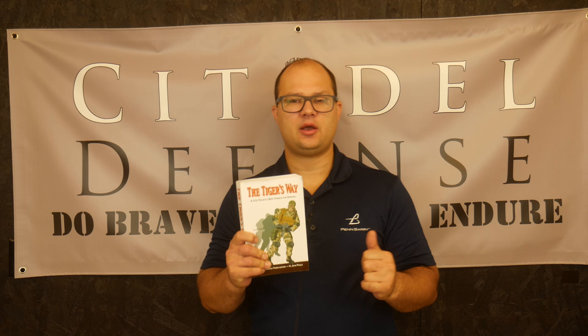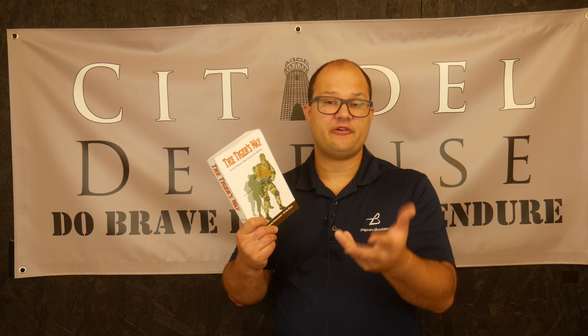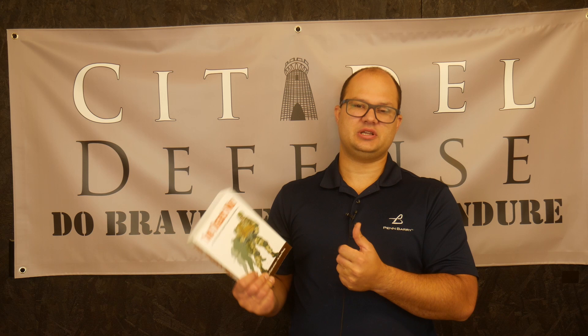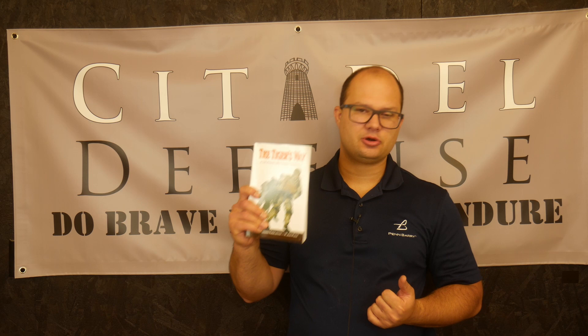The most important takeaway from the Poole books is to get out and actually try some of this stuff. If you have friends and can try sneaking up on each other at night, that's a valuable exercise. If you can work on his stalking lanes drill, that's also valuable. By and large these books get very repetitive — if you've read one, you've kind of read them all. I would recommend just going out and doing this stuff, because that's where the real value comes in. I hope that gives you a better idea of The Tiger's Way by H. John Poole. Do brave deeds and endure.